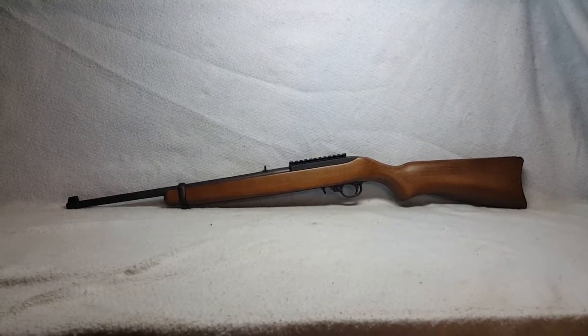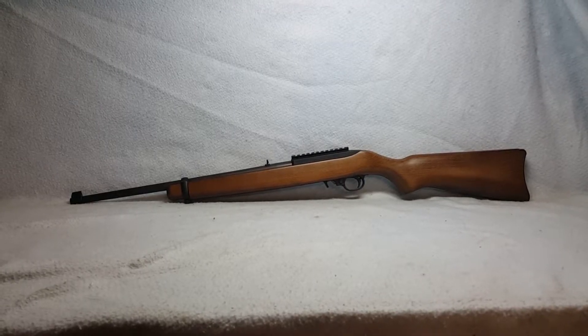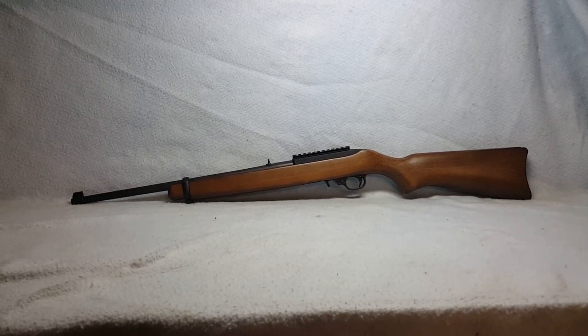This Ruger Model 10/22 is up for auction on GunBroker. In the comments you can find a link that will take you to this auction as well as all of our others.